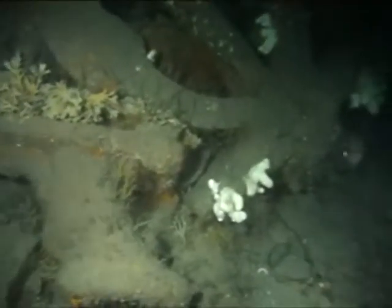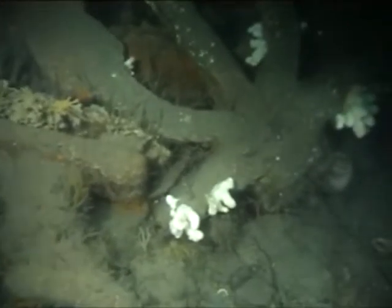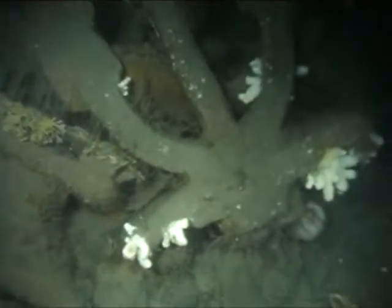This anchor doesn't belong to this wreck, and may have been lost by another vessel anchoring onto the wreck.